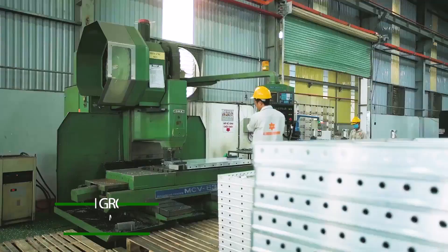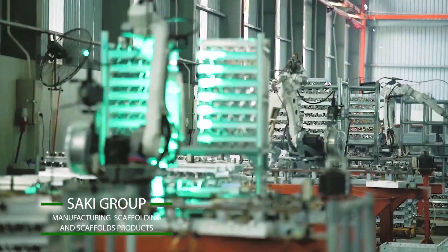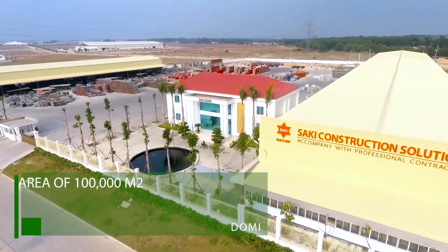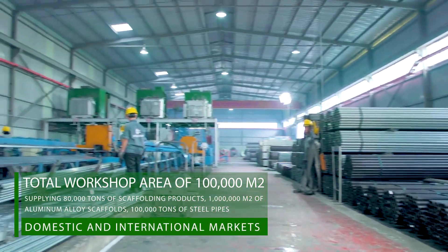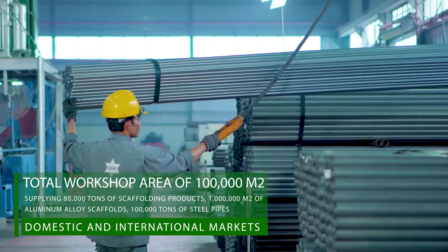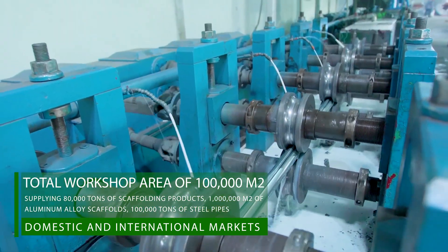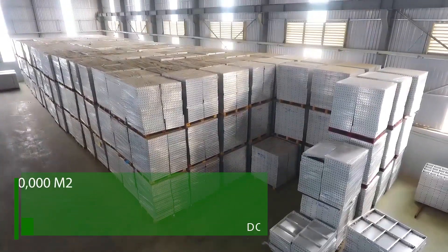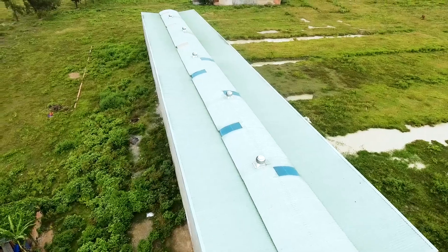Saki Group operates in industrial-scale manufacturing of aluminum alloy scalp folding products and high-quality scalp folds. It has a total workshop area of 100,000 m², supplying 80,000 tons of scalp folding products, 1,000,000 m² of aluminum alloy scalp folds, 100,000 tons of steel pipes, and dozens of other products for domestic and international markets each year.